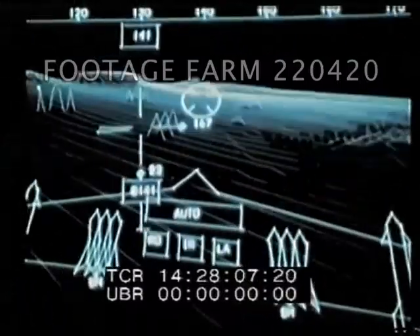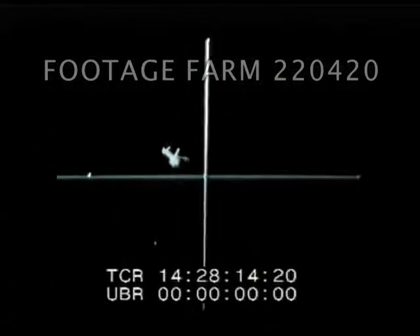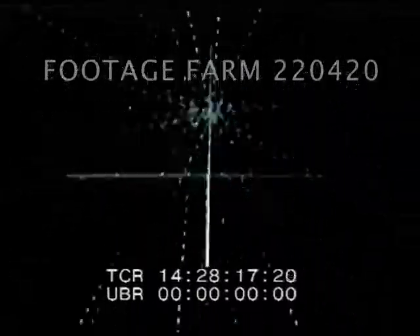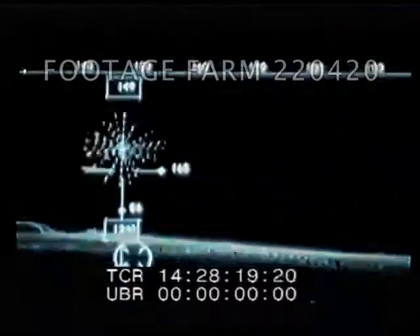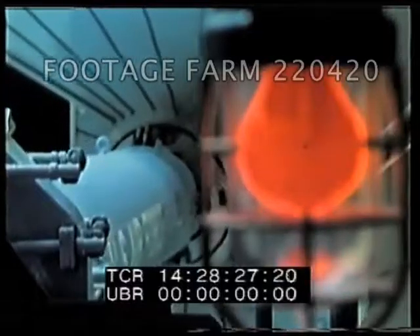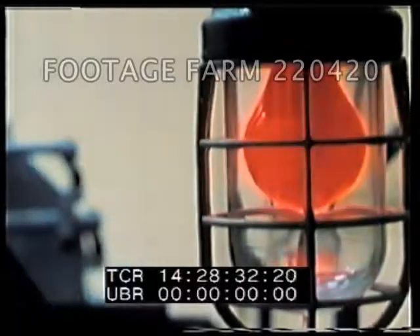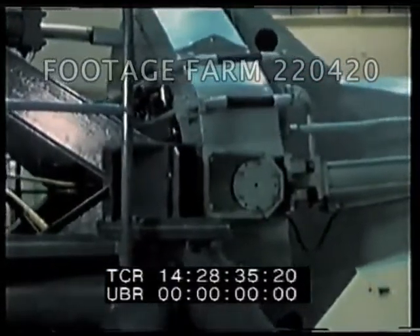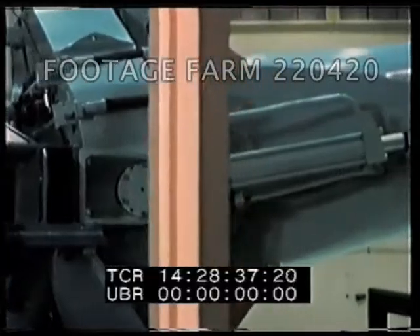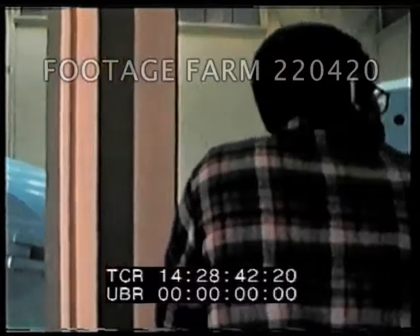We have to remember that any enhancement of technology development must lead to greater survivability — and that's the bottom line in any technology development, for future aircraft.